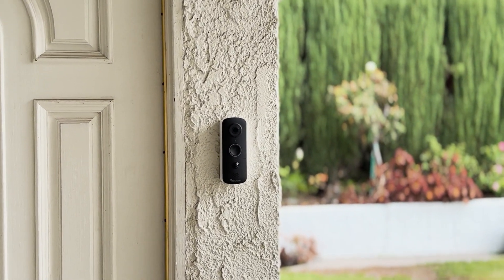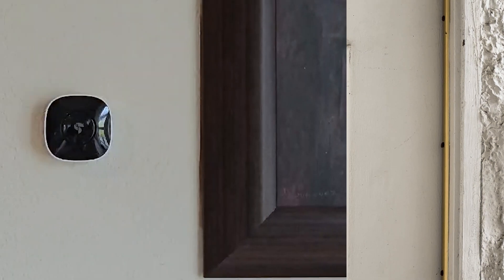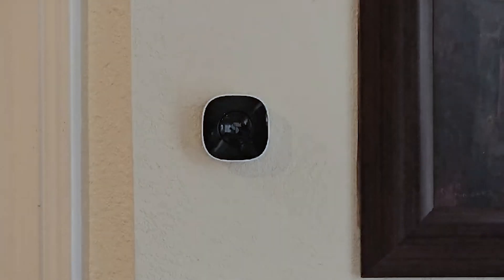The built-in rechargeable battery allows wire-free easy setup almost anywhere. A wireless doorbell chime is included, with six different sounds to customize your home.